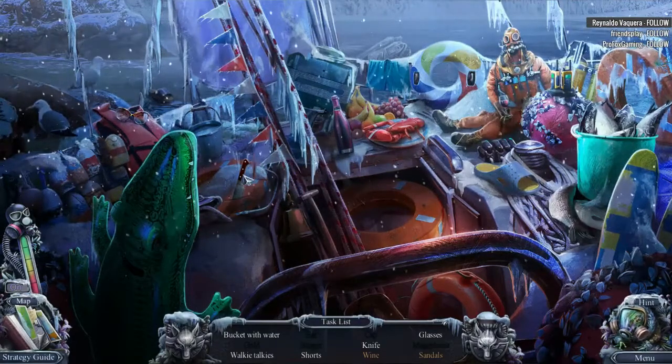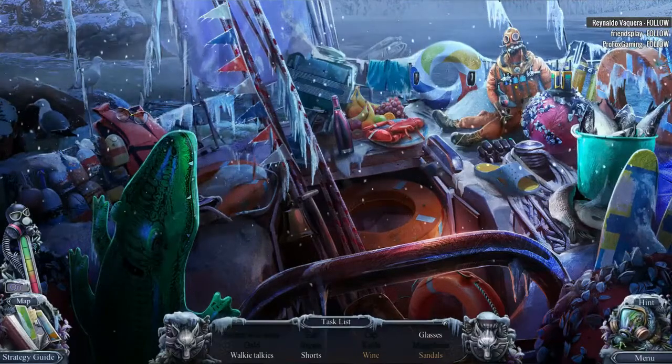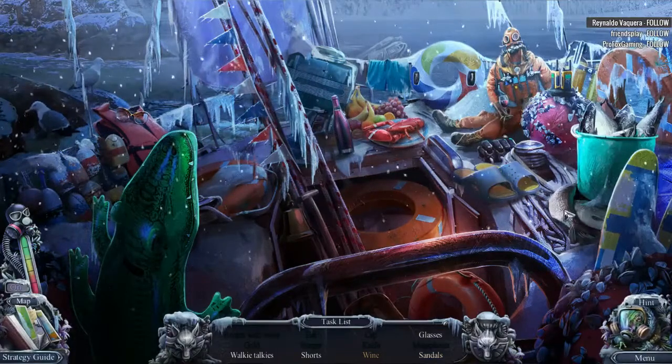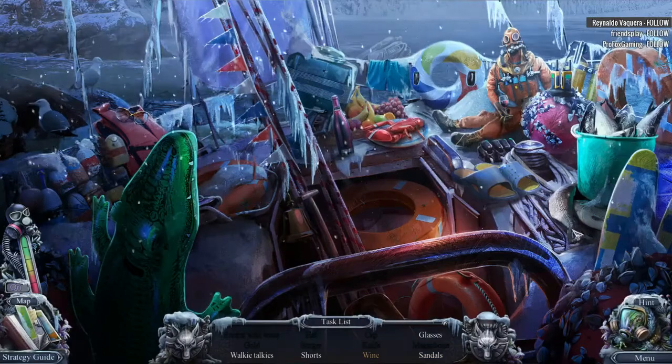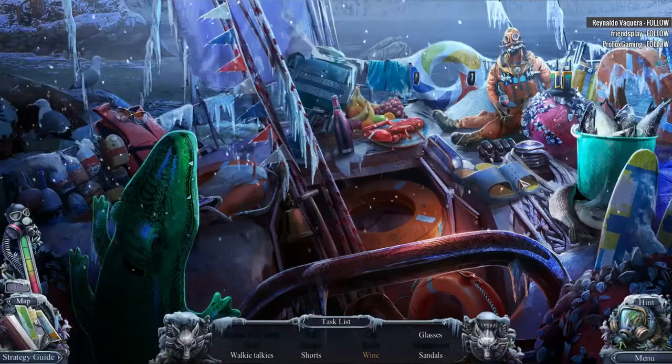We need a knife and some shorts. Bucket of water. Flippy floppies. Did you see the tail? Oh my gosh, look at this fish! These fish are moving! Wow! That is something special.